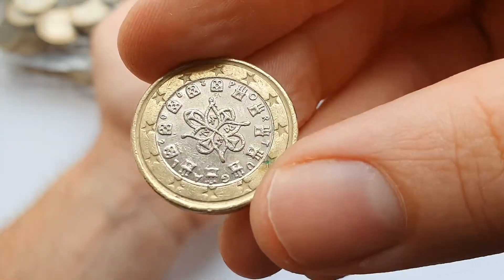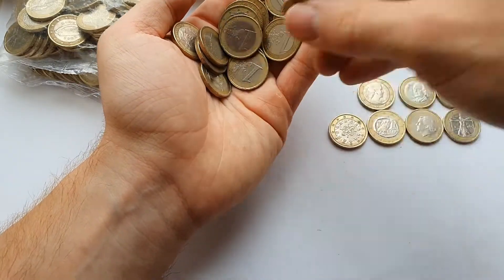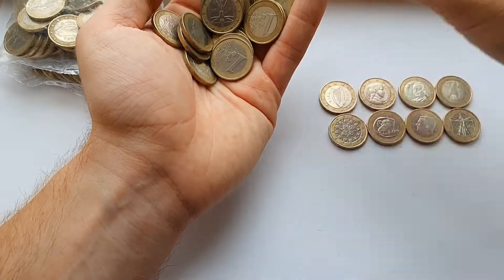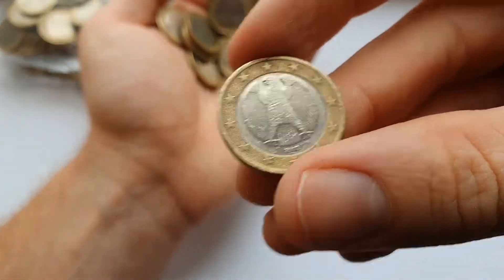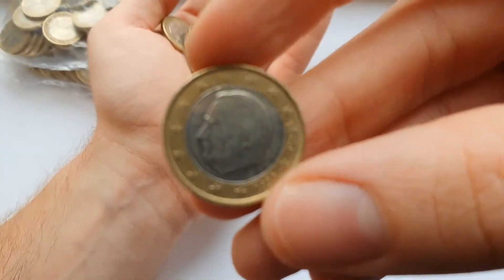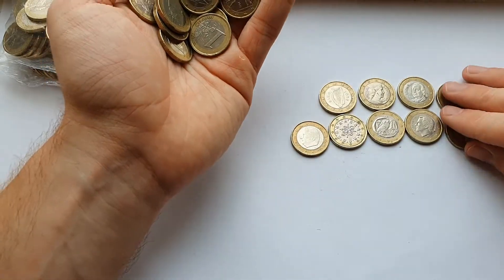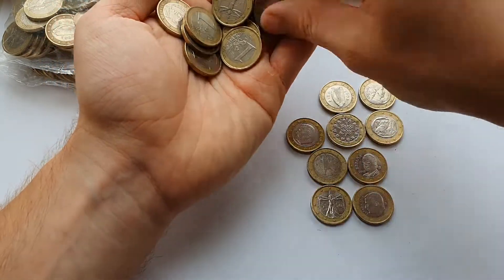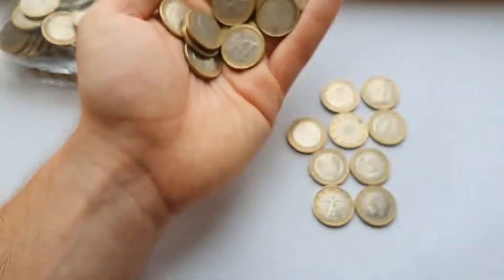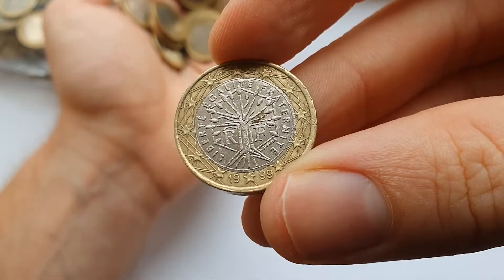Here we have Portugal, and here's the Irish one — the harp. Here's Belgium's King Albert, and here's the French one, which is the same as the two euro coin design.